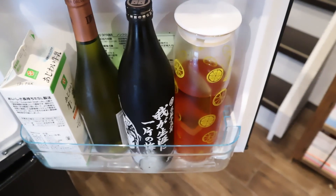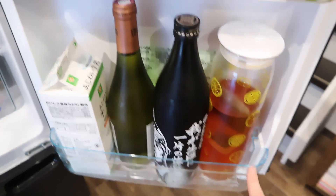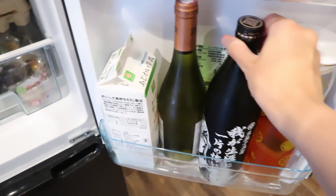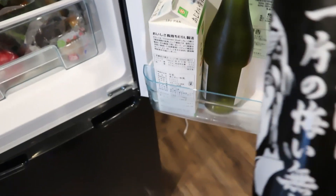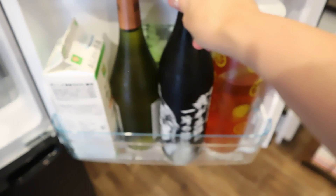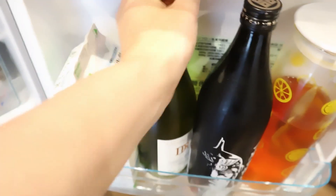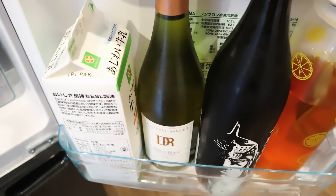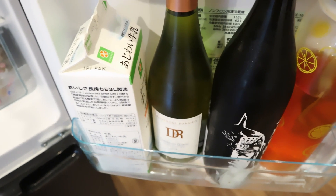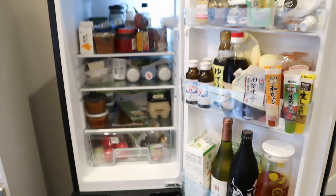There's cold homemade rooibos tea — definitely a must in summer to have cold tea ready in the fridge. There's a bottle of Japanese sake or some kind of Japanese alcohol, and white wine that's been in there for weeks since I don't drink much — I open it when someone comes over. And lastly, milk. So that's it, that's my fridge!